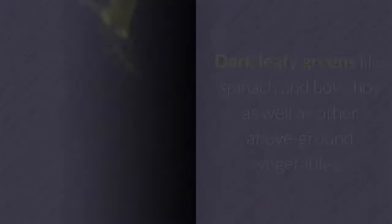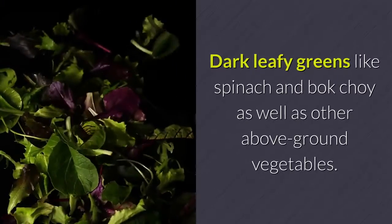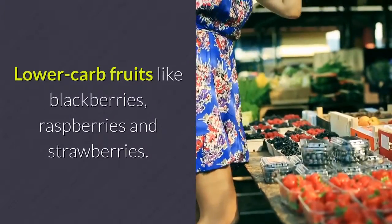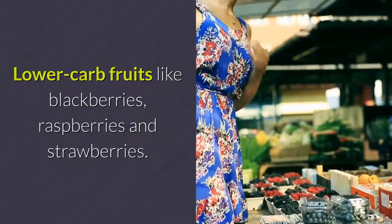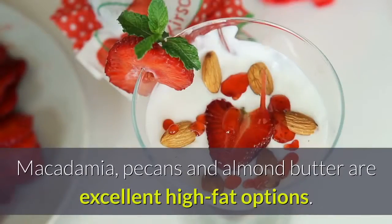Vegetables: dark leafy greens like spinach and bok choy, as well as other above-ground vegetables. Fruits: lower-carb fruits like blackberries, raspberries and strawberries. Nuts and seeds: macadamia, pecans, and almond butter are excellent high-fat options.